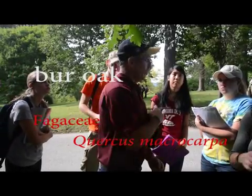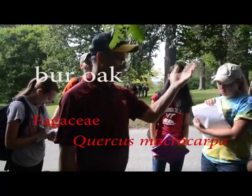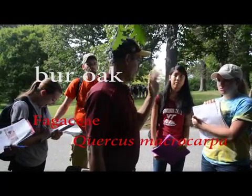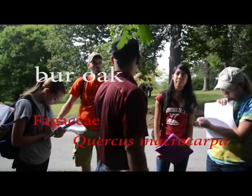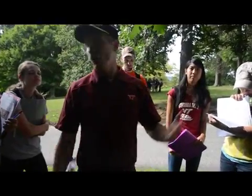They're big trees — the big, iconic Virginia Tech tree in front of Burris Hall. They put pictures and stuff. That's a bur oak. So they are giant, big white oaks.